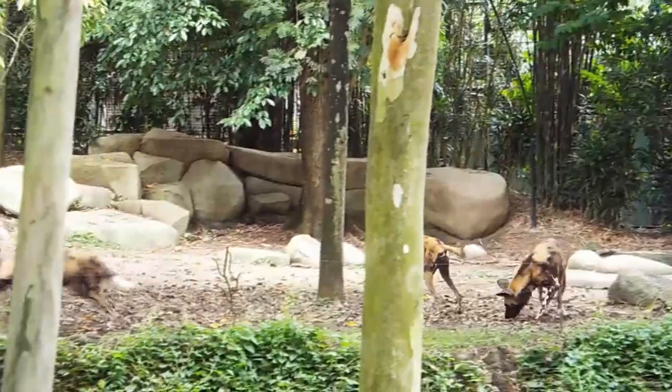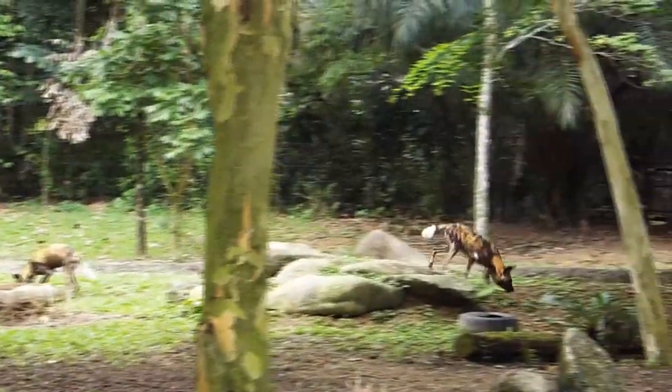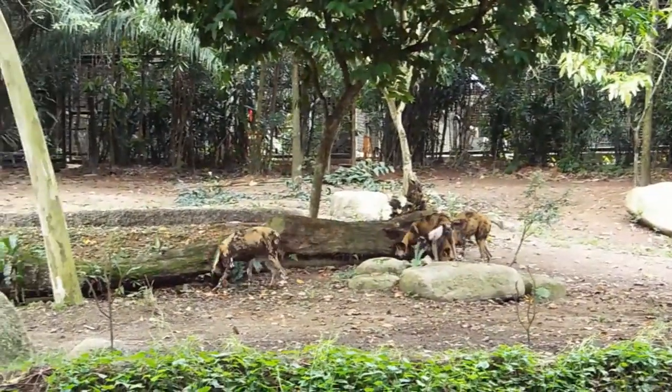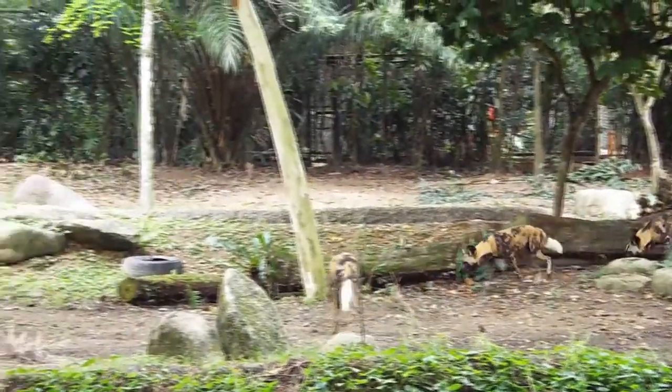Being in a big group like this, they are also known to care for one another. For instance, during hunting, the young, the old, and the sick are not able to join. So what they do is gobble up their food — whatever they have hunted — and then go back to their territory and regurgitate it back to those dogs that were not able to join them for the hunt. So they are very caring individuals.